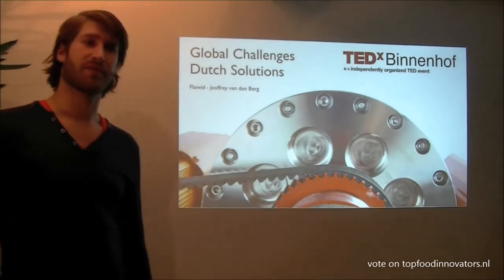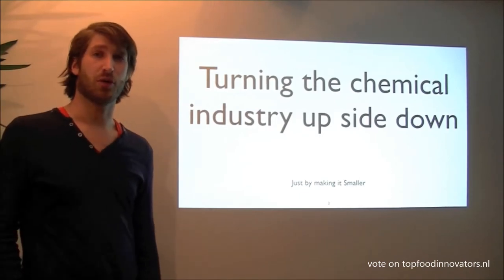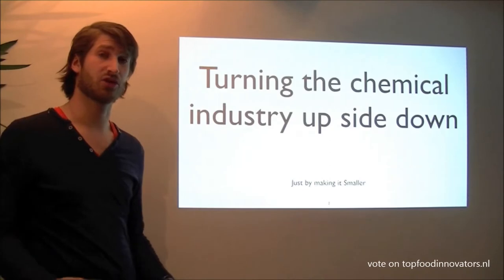Hello, my name is Joffrey van de Bergen from Flowbit. We are about to turn the chemical industry upside down, and basically we are going to do that just by making it much more smaller.